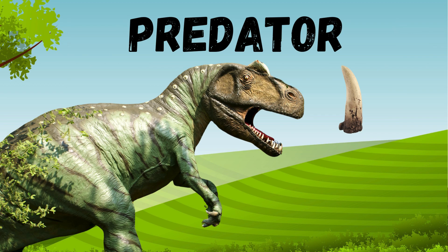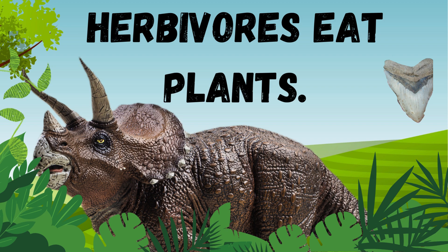For example, a large, sharp tooth might belong to a predator, like the T-Rex, while flat, broad teeth are better for chewing plants — perfect for herbivores like the Triceratops.